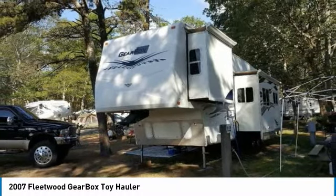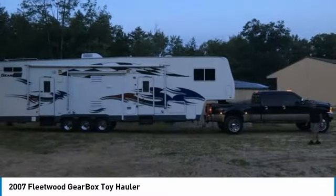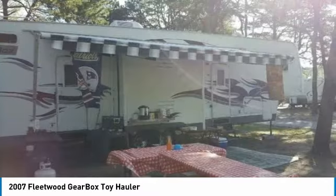Highlights of some of these features include: starting off in the front of the camper, you have a master bedroom with closet, bureau, TV that swings out, full stand-up shower, sink with vanity, and a private bathroom with a real porcelain toilet and sprayer.